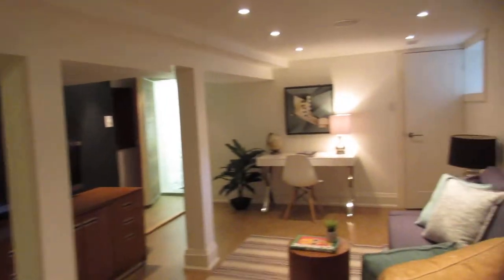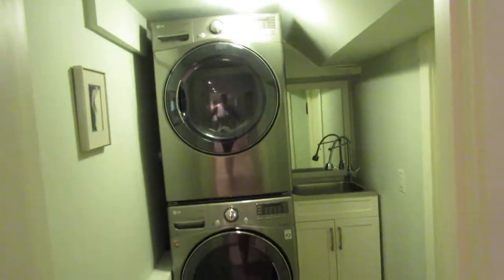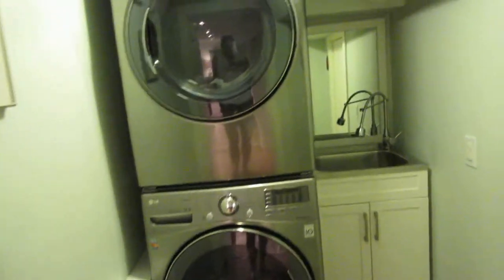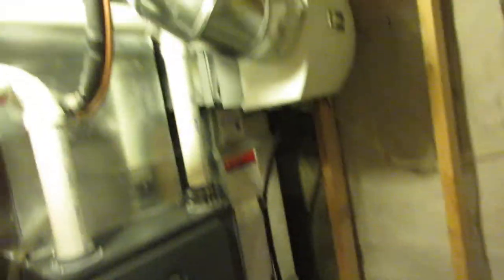This could double as a guest room or a teenager's own space. They've also done a really nice laundry area — it's so pretty down here. Here's the furnace room with a high-efficiency forced-air gas system with central air, and another closet space. Check out our other video and come see the house — it's fantastic!